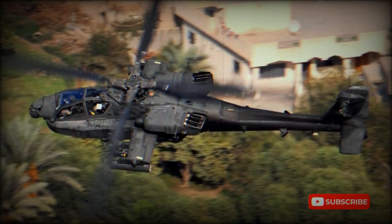AH-64s have been exported to Egypt, Greece, Israel, Saudi Arabia, and the United Arab Emirates.